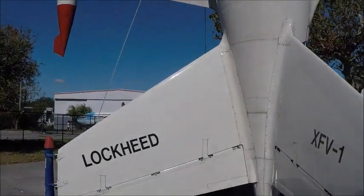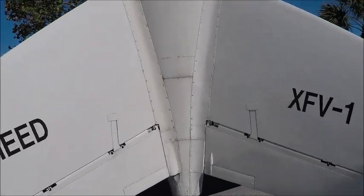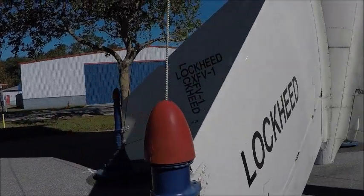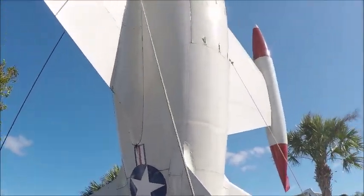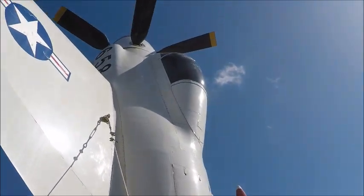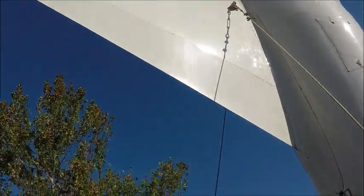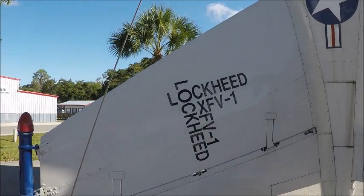You've got to land this thing vertically and hopefully hit those corners correctly, or else I would imagine the thing would tip over. I have an interesting video of this Lockheed plane that I have a reference to in the description, so I hope you look at that.